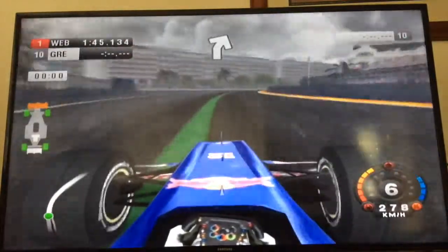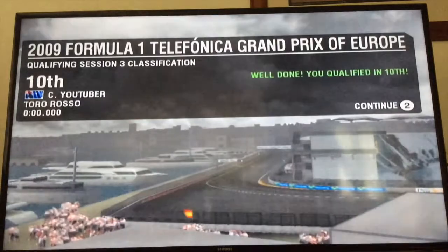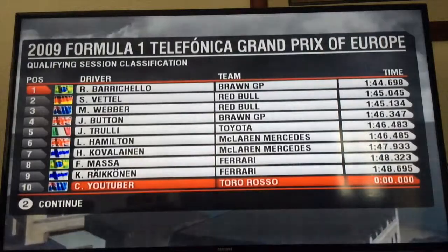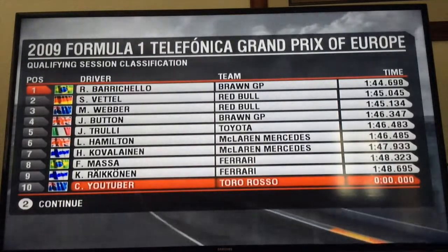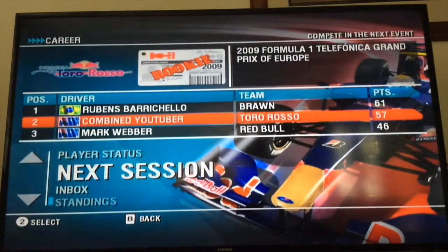That is our session done. We qualify 10th with no time. 2009 Formula 1 Telefonica Grand Prix of Europe, qualifying session 3 classification. It's Barrichello on pole, then Vettel and Webber, Button, Hamilton, Kovalainen, Massa, Raikkonen, and me in 10th. See you guys on the next video, which will be Mario Kart 100cc Mushroom Cup Part 2. Please like, comment and subscribe. Goodbye.